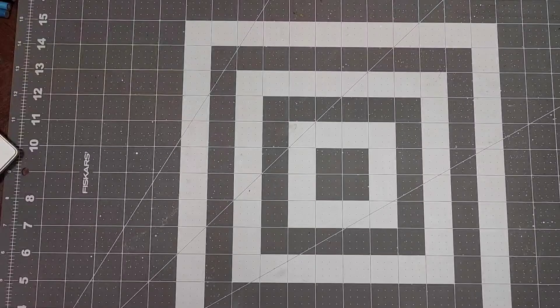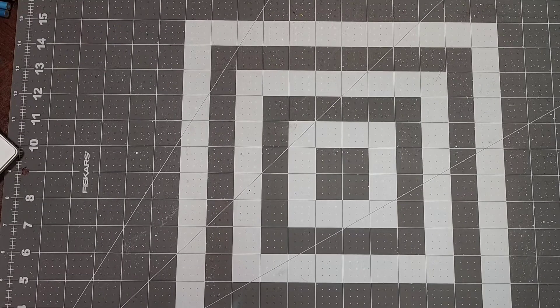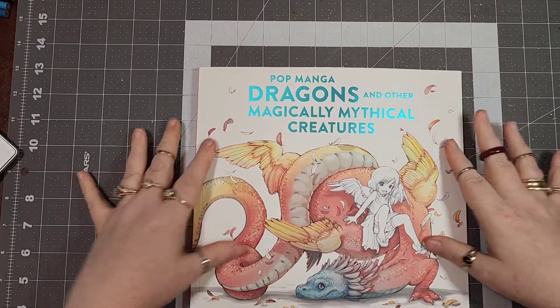Hey y'all, I'm back with another video. Thanks for coming to watch — if you're new here or returning, welcome. This video is a book haul and I'm just gonna get right into it.